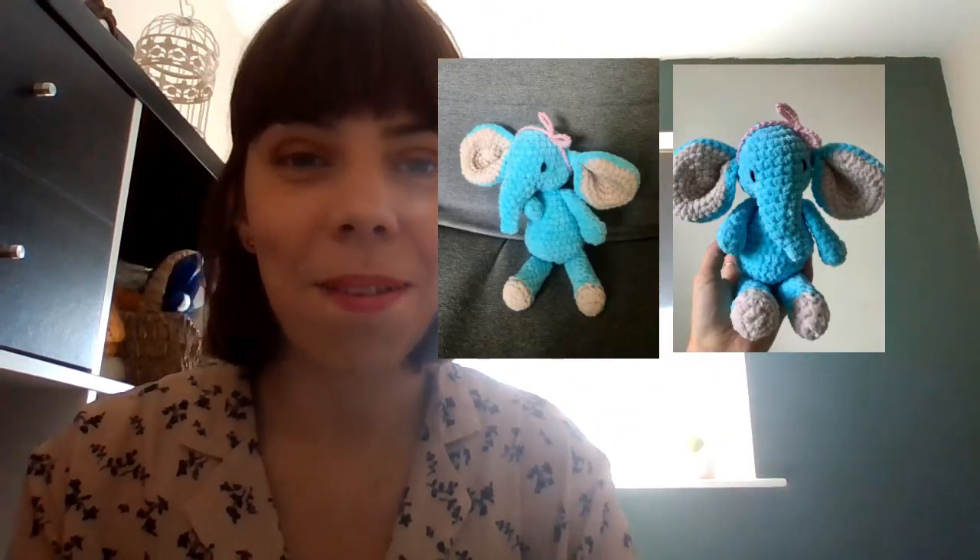The first thing I made in June is this elephant — I'll show a picture here because it's already gone to its new owner. It was a baby shower present and it was created in this yarn, James C. Brett. It feels to be chunky in the shade B43. A really bright colour.